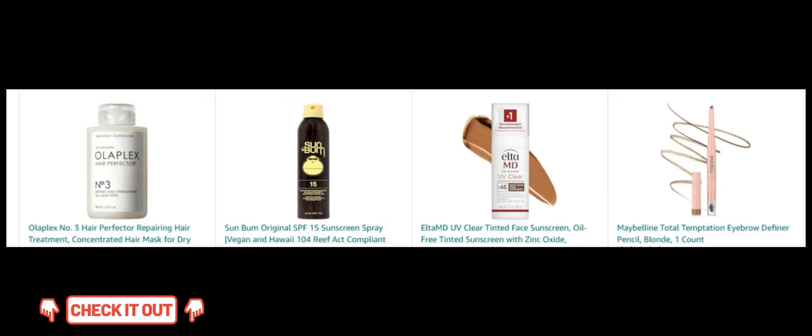Next, Sun Bum Original SPF 15 Sunscreen Spray. Enjoy broad-spectrum sun protection with this easy-to-apply spray. Next, EltaMD UV Clear Tinted Face Sunscreen. Shield your skin from the sun with this oil-free, tinted sunscreen. Next, Maybelline Total Temptation Eyebrow Definer Pencil. Shape and define your brows with this versatile pencil.